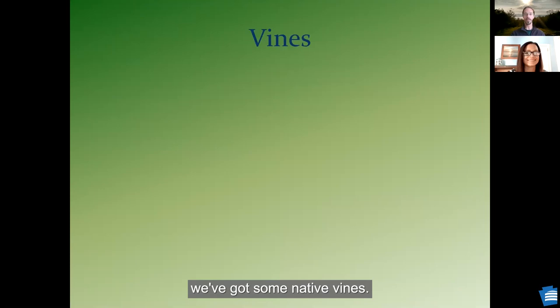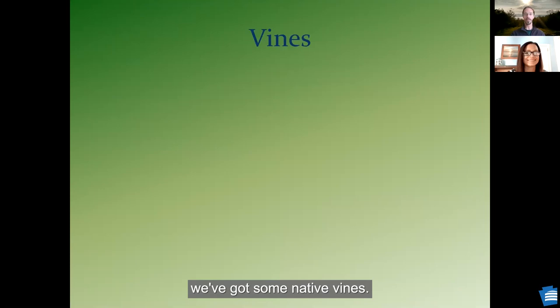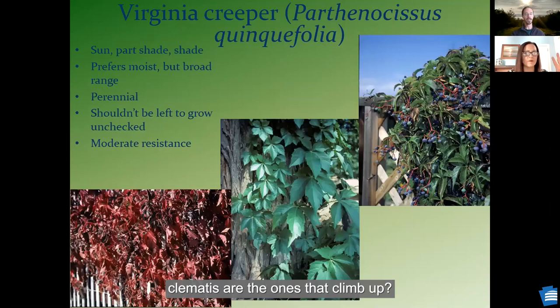Before I run out of time — we've got some native vines. Virginia's bower clematis and other species: it's very important to look at the scientific name and the nativity because we do have some aggressive, invasive, non-native clematis species. This one not only has white flowers that are pretty, but later in the year the seed pods have a weird kind of feathered look. Clematis are the ones that climb up. Another vine that climbs is Virginia creeper, which can be a little aggressive. People mistake it for poison ivy sometimes, but it has five leaves. Berries for the birds and beautiful red foliage in the fall.